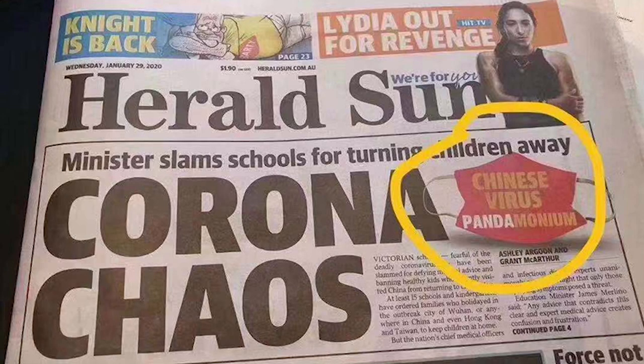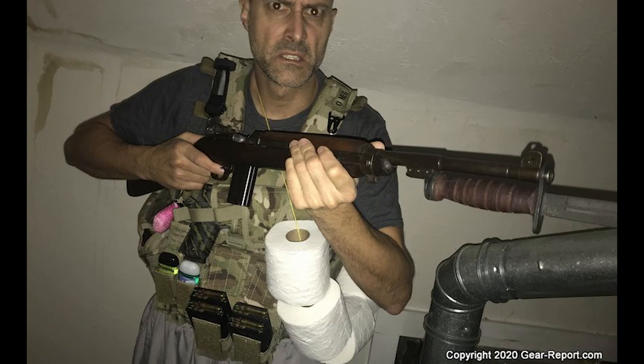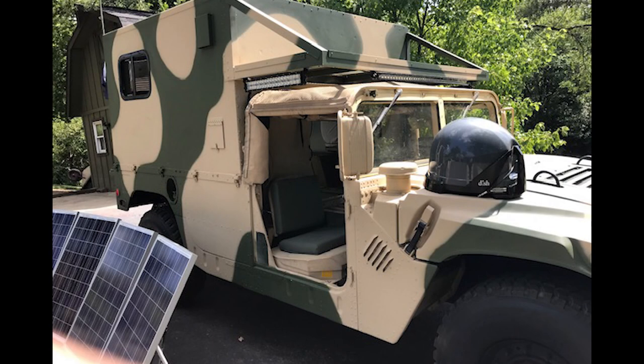It's like Mark knew our society was on the verge of collapse, needing only a sneaky flu to send us all into a double-roll-sized panic. So he did what any rational Ohioan would do and built his own bug-out Humvee.